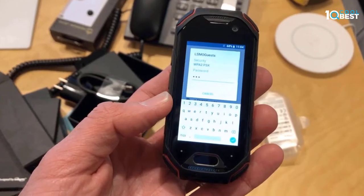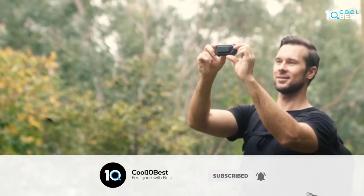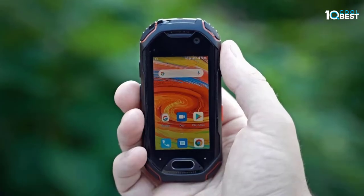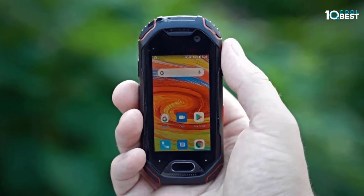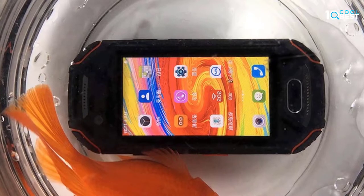To take important calls or capture a memorable moment, the Atom features high-quality cameras. Equipped with GPS plus GLONASS, you can easily locate yourself on the map. Together with a G-sensor, gyroscope, and compass, it could be the perfect phone for your outdoor adventures, business trips, and daily life.